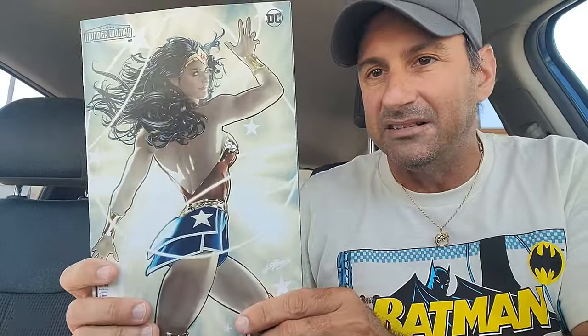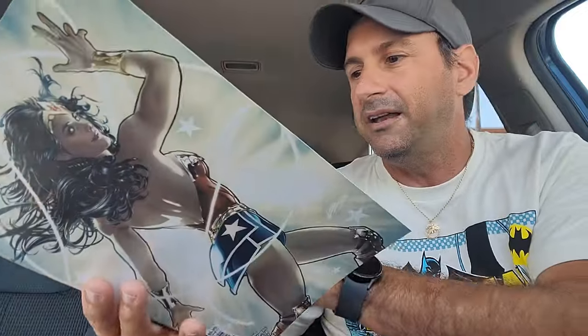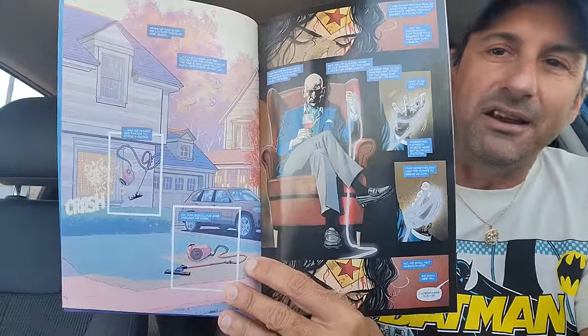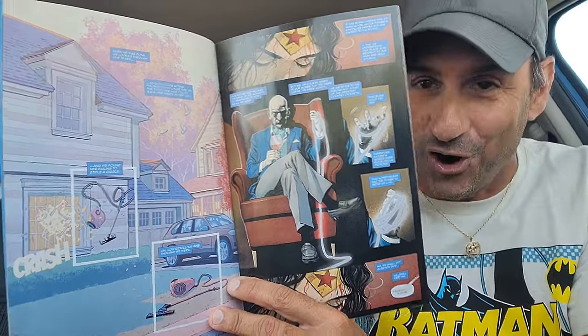Then we wind up getting Wonder Woman issue 18. Nice little cover — that's gorgeous. It looks like Wonder Woman could be doing battle against the Sovereign in this issue. Here's the interior artwork — it looks good. We got the Sovereign sitting on his chair and he's got his lasso; I forgot, his lasso lies or something like that. What can you expect from a Tom King book? A lot of narration for sure.